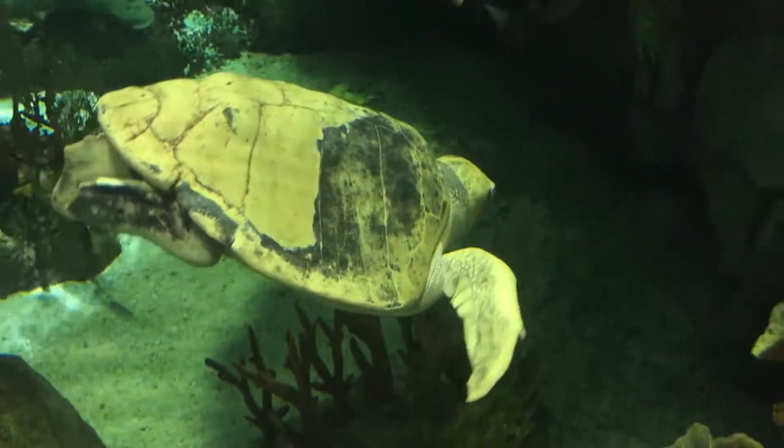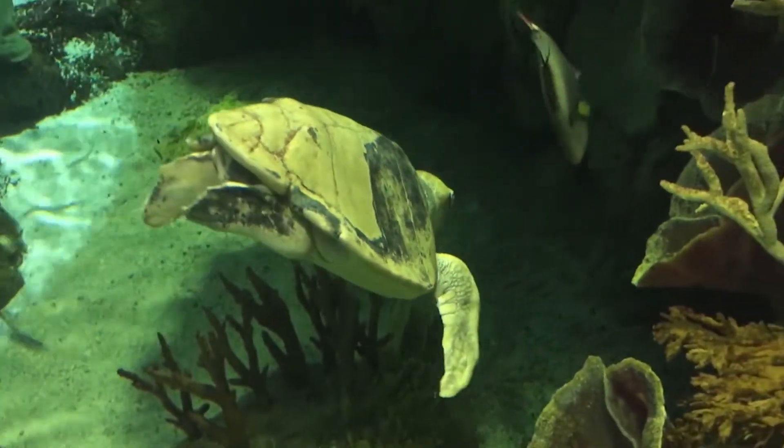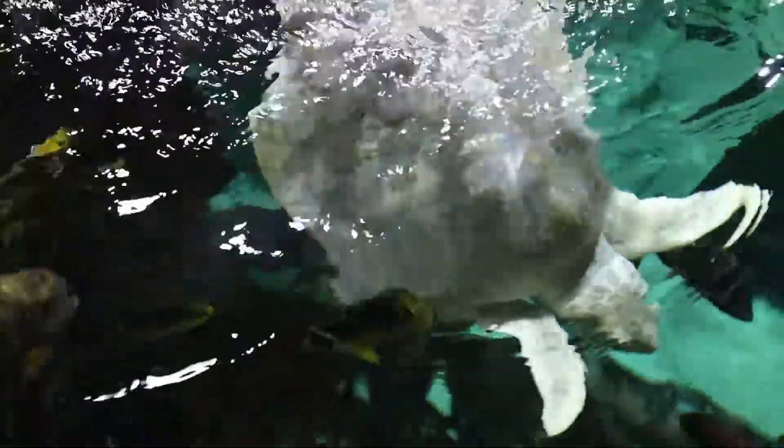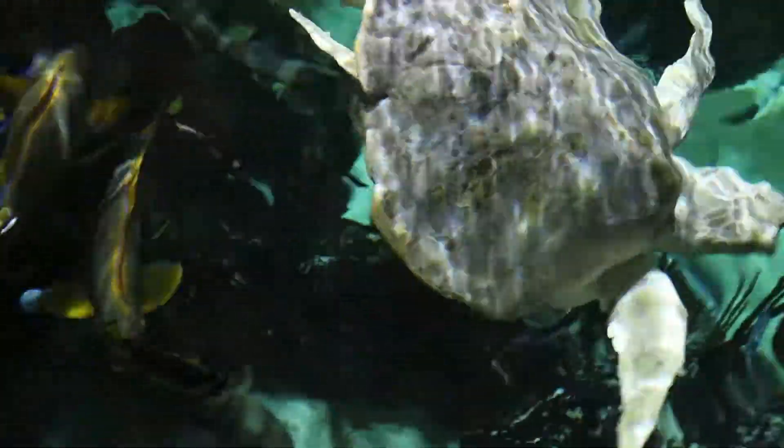Normally in the wild, Kemp's Ridley Sea Turtles are omnivorous. However, when they are more mature, they mainly eat meat. Her diet consists of a wide variety of fish. We include things like squid and even jellyfish.